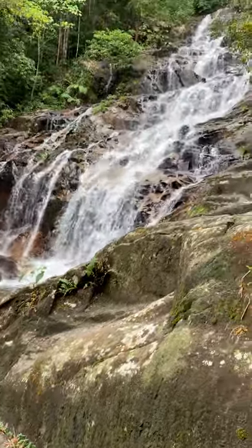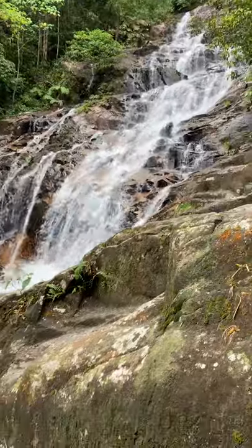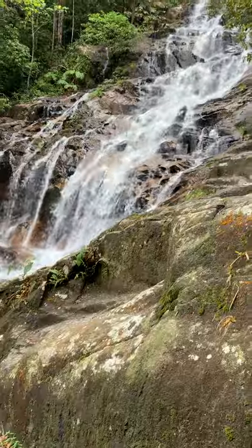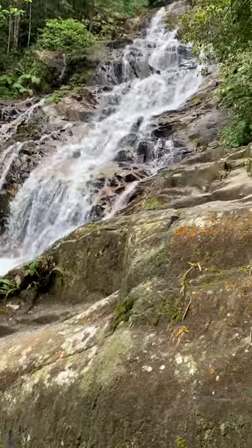Hey guys, so I'm in nearby Kuala Lumpur, Malaysia, and this waterfall is in Templars Park. I think it might also be called Taman Rumba Kloman Way, but I don't have a connection up here, so I can't check that for you.